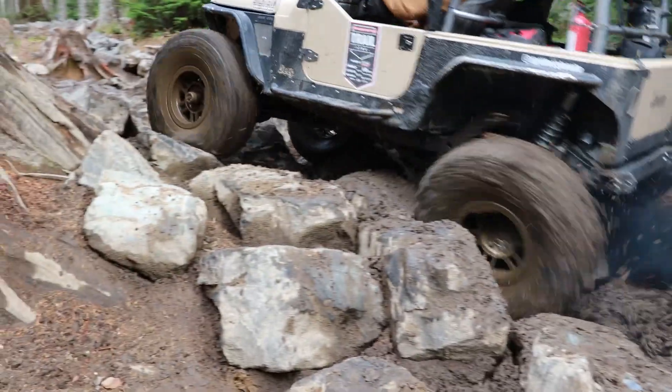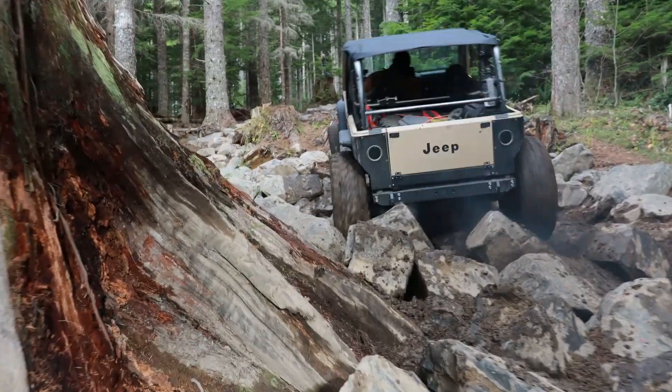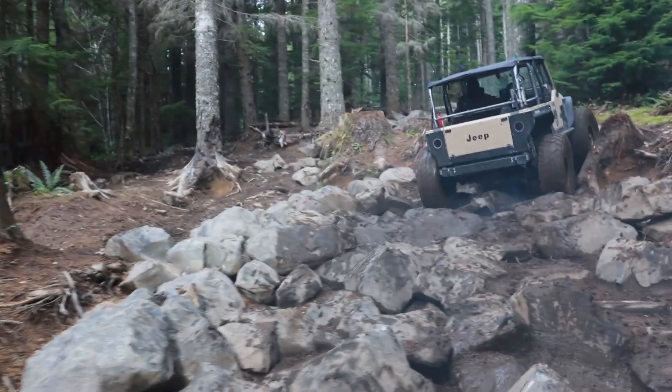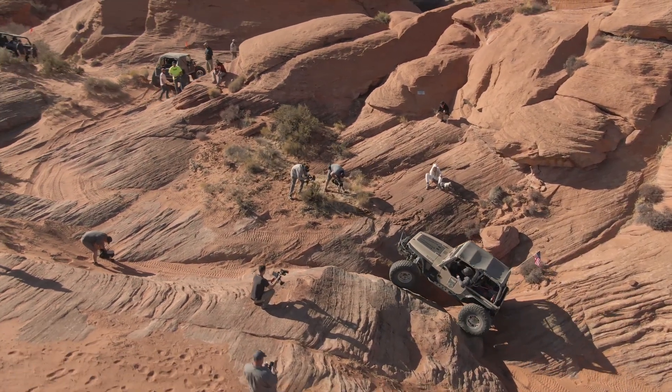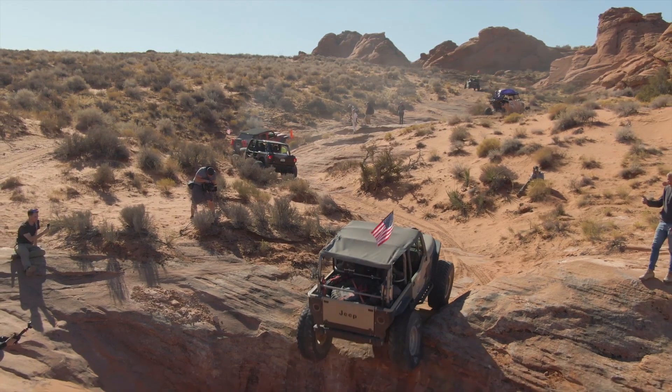Now if you lower the vehicle weight, it's a really similar concept — you're reducing the amount of pressure per square inch. When you can lighten the footprint of the vehicle, it goes up and over obstacles much easier. When you have a lightweight 4x4, you get what appears to be better traction. This is caused by the fact that it's easier to push and pull an off-road rig over obstacles when it's light.